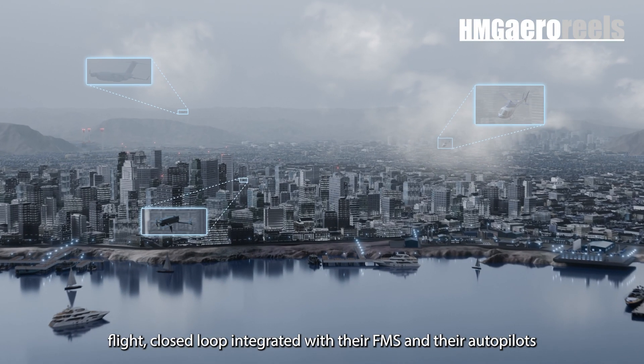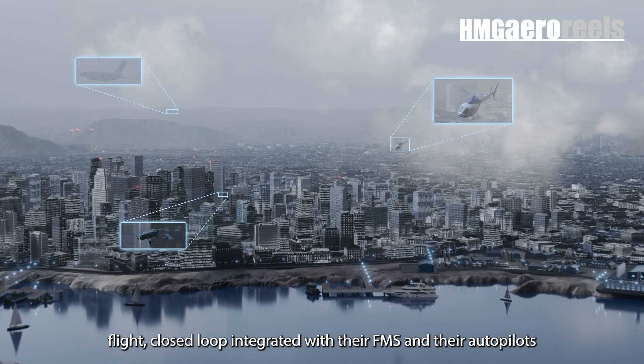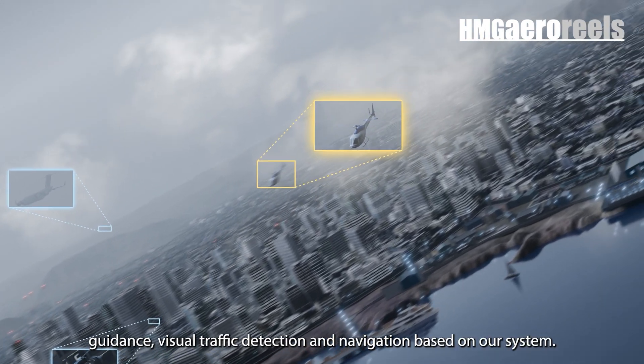A couple of weeks ago we did a demonstration with Moog. We integrated our visual navigation system into their FMS. We flew a 70 nautical mile flight, basically closed loop, integrated with their FMS and their autopilot, and we did landing guidance.